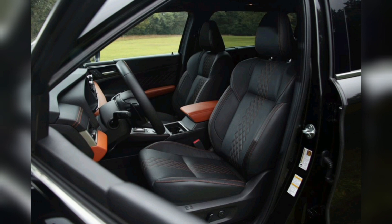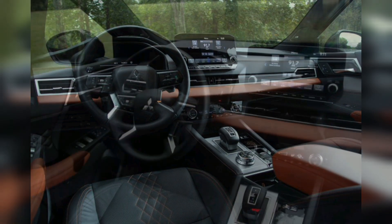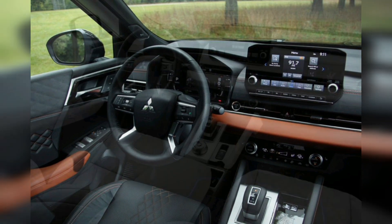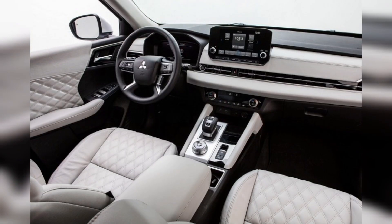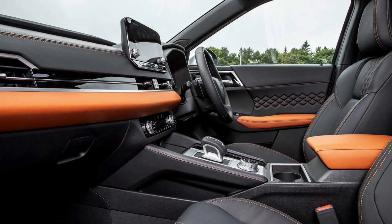The Outlander PHEV easily merges onto highways, pulls away from stoplights, and passes dawdling drivers without resorting to its gas engine. If your commute is short enough, you can realistically drive the Outlander as an electric car day to day. Officially, it can cover 38 miles on a full charge, though real-world range could be significantly less based on elevation, driving style, and weather. Curiously, the big battery pack doesn't translate to the best electric range among competitors — the Toyota RAV4 Prime's 18.1 kWh battery is rated for 42 miles.